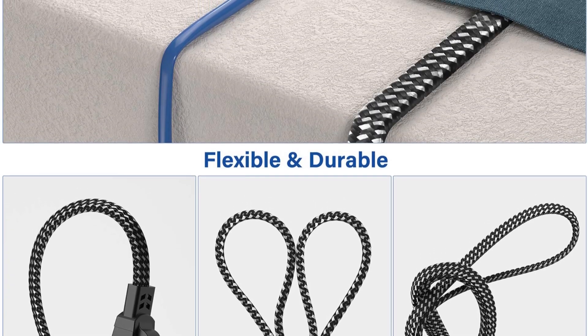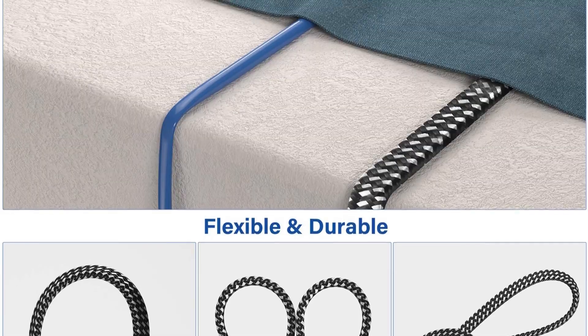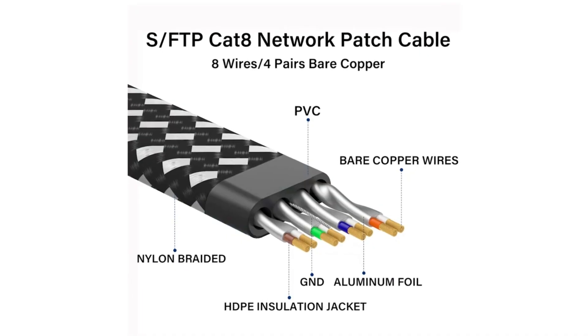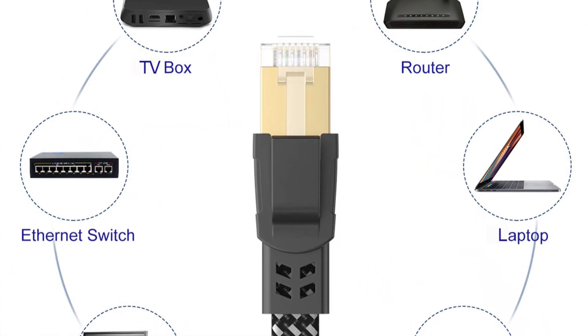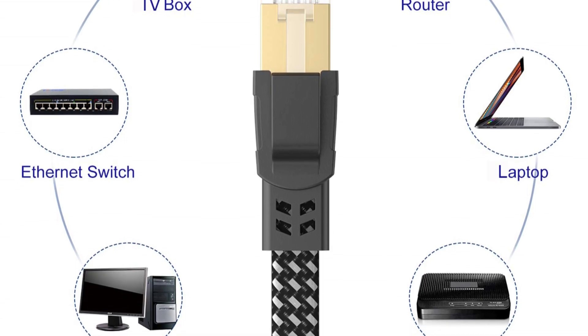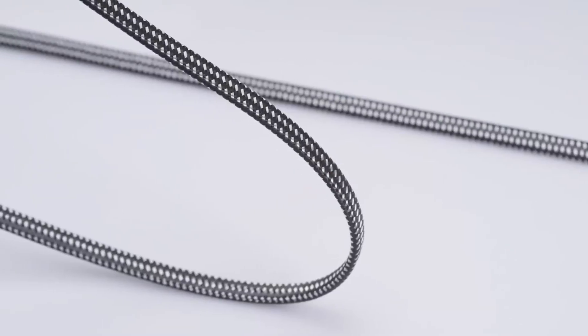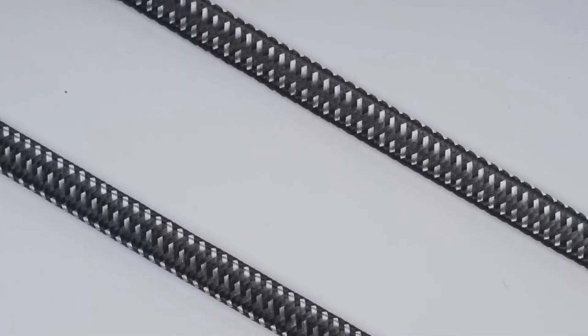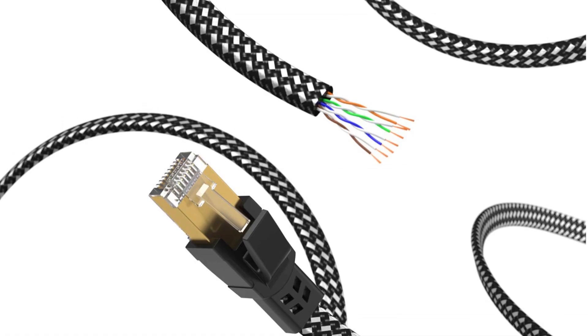Its flat, flexible design prevents tangling and allows easy installation along walls, edges, or under carpets, keeping spaces neat and organized. At 15 feet, this Cat 8 cable is highly versatile, compatible with Cat 5, Cat 5e, Cat 6, and Cat 6a devices, supporting TVs, consoles, routers, modems, computers, printers, and NAS systems. The double-braided nylon exterior enhances durability, flexibility, and tangle resistance, withstanding over 10,000 bends for long-lasting use.